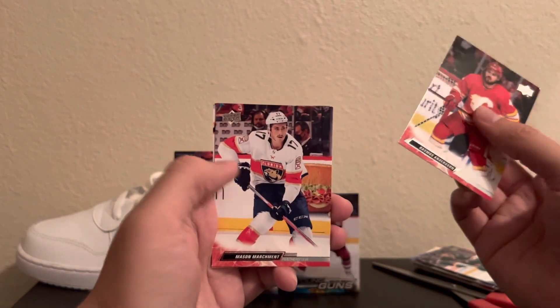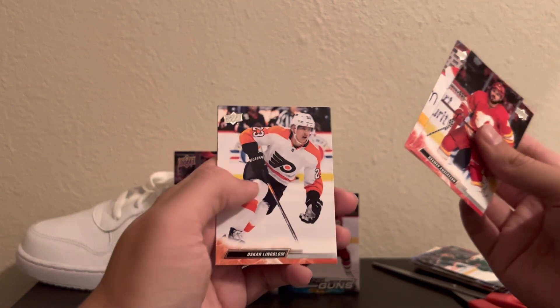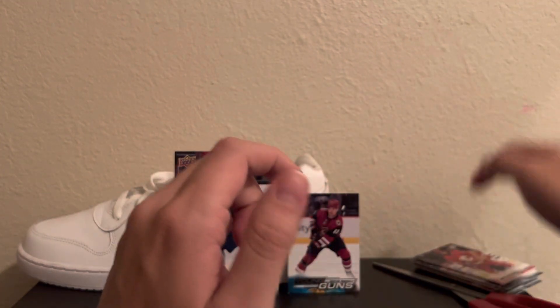Rasmus Andersen. Mason Marchment, who's now on the Stars. Oscar Lindblom — I think he's on the Sharks. And Kyler Yamamoto, who was in some trade rumors at the deadline I read.